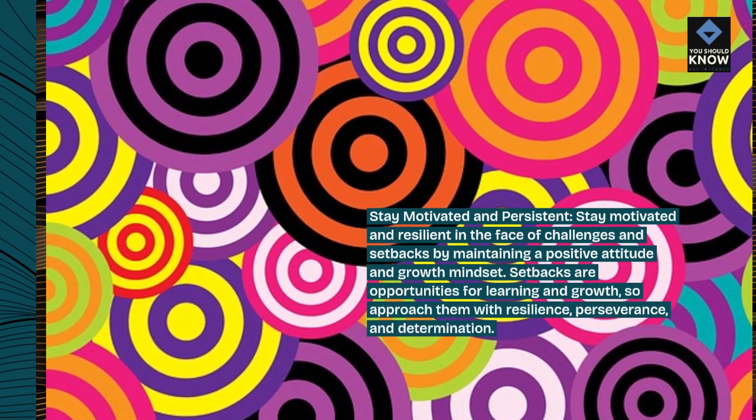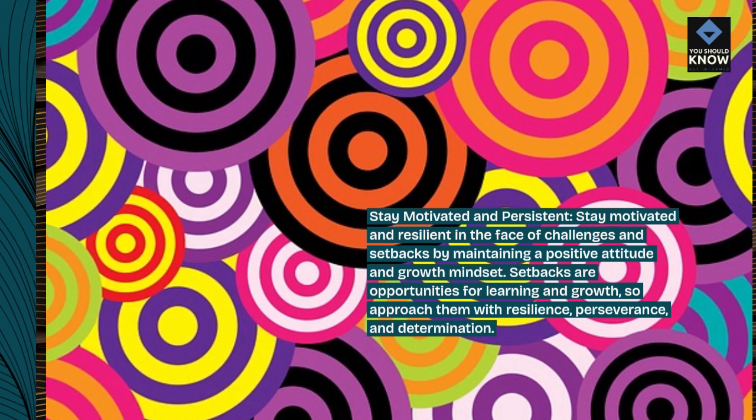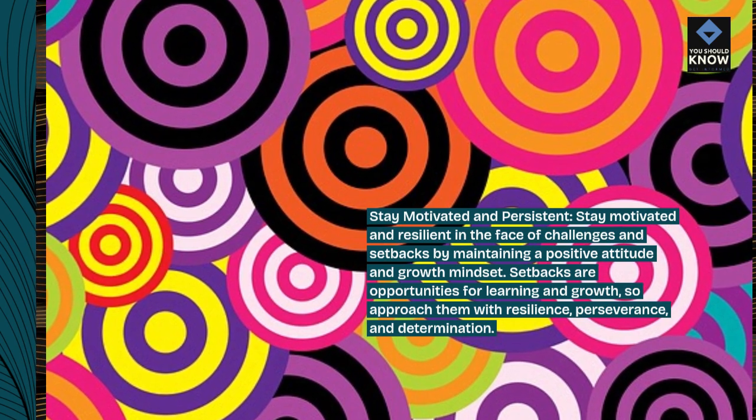Stay motivated and persistent. Stay motivated and resilient in the face of challenges and setbacks by maintaining a positive attitude and growth mindset. Setbacks are opportunities for learning and growth, so approach them with resilience, perseverance, and determination.